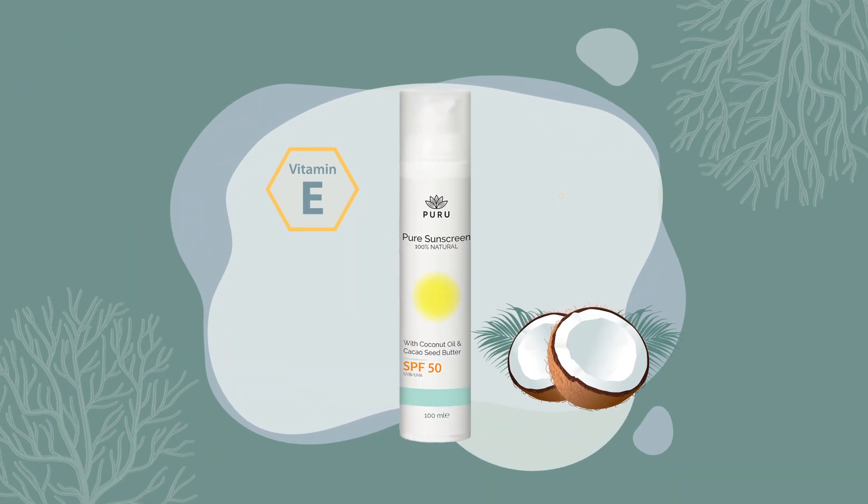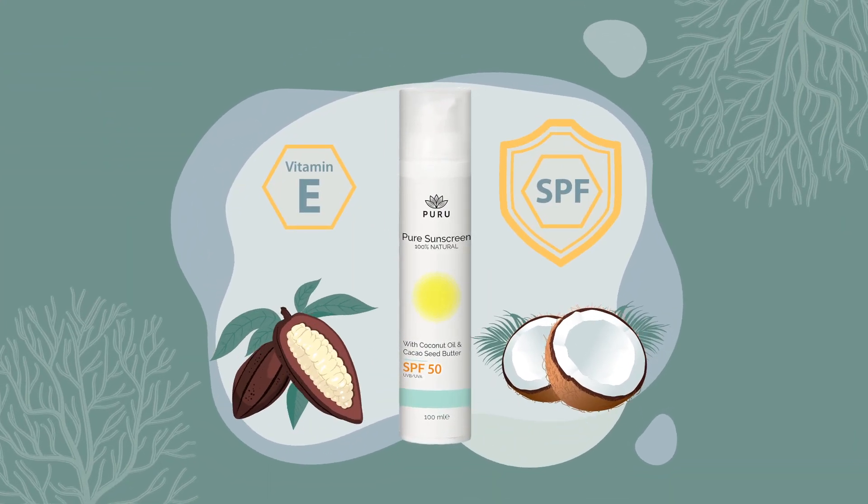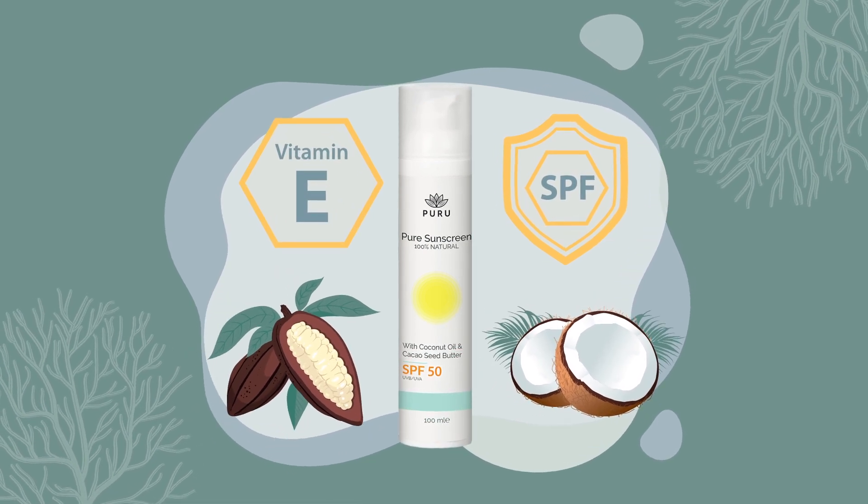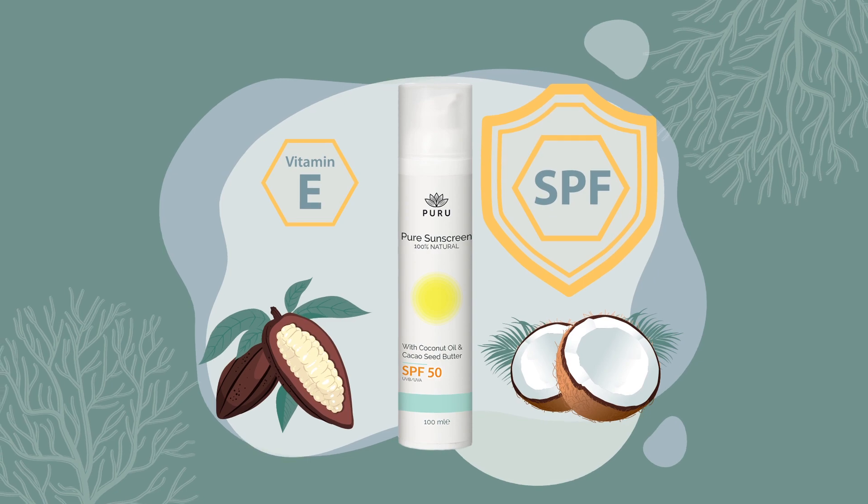Puru sunscreen is made of only seven high-quality natural ingredients such as organic coconut, organic cacao, vitamin E and invisible certified SPF.